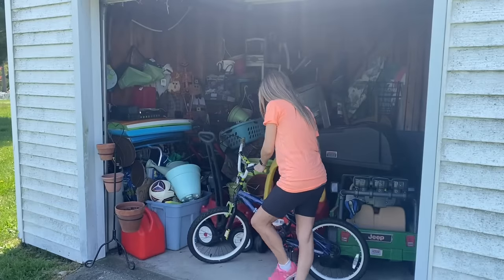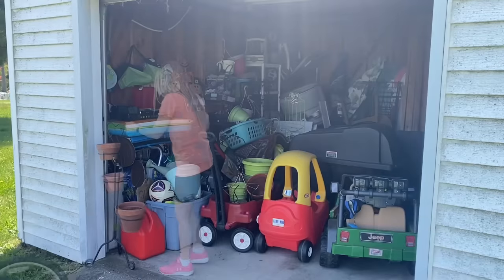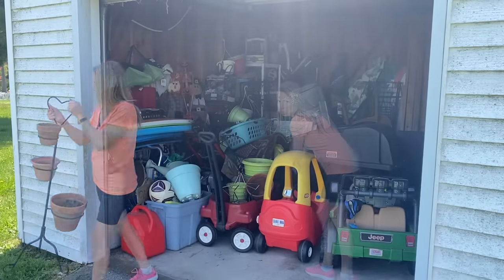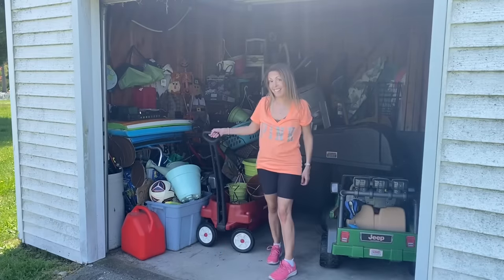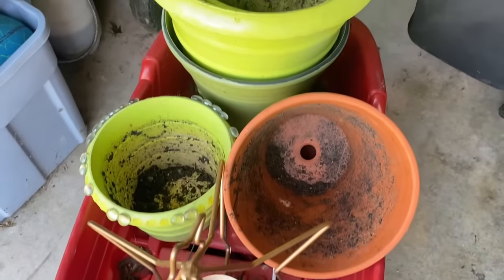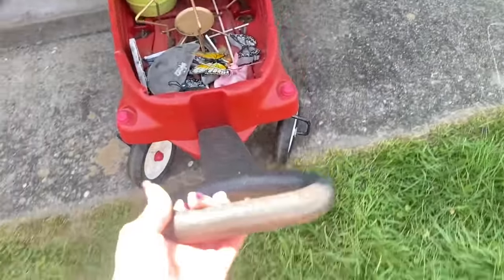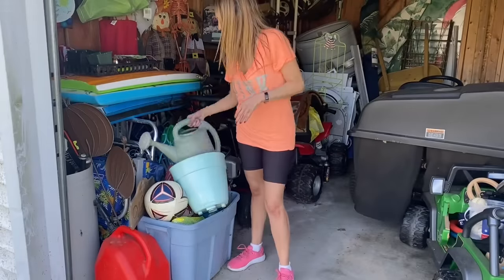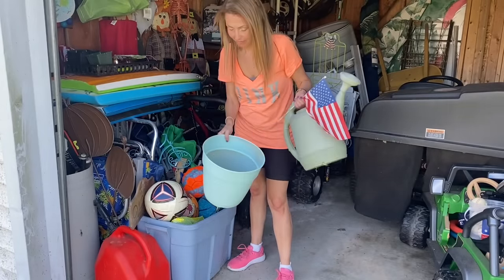So without further ado, let's get started. The first thing we're going to do is take everything out, because everything is piled on top of each other with no organization. Once we're done decluttering, that's when we can start to organize so it's more functional back here. Most of what's kept in here is gardening stuff, and since it was packed away for the season, a lot of it is coming out shortly because of the change of seasons.